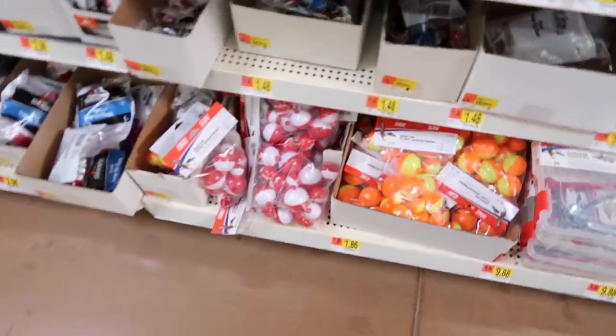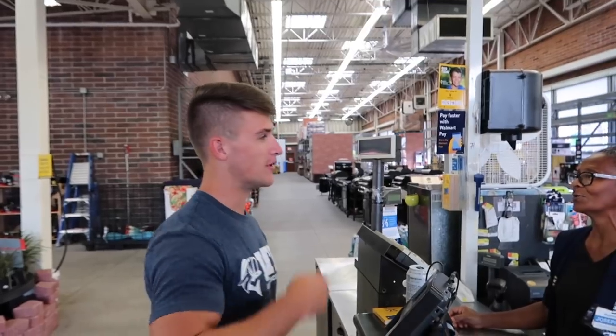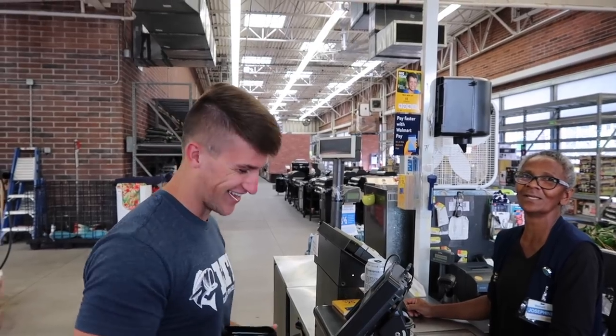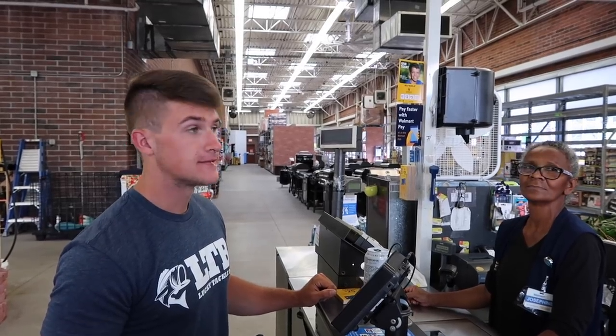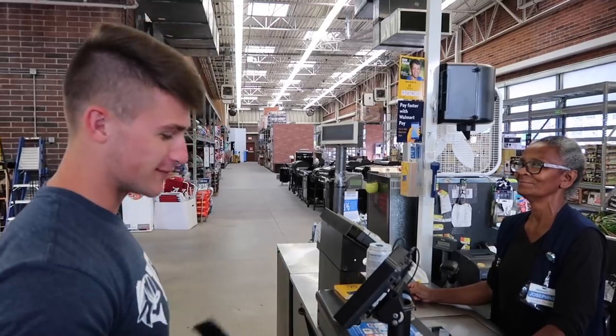Do you want to get the red ones or those? I want the orange. Got me a little split shot — I'm going to put this down by the jig head so I can make sure it actually sinks. He just likes coming to Walmart every day. $30 on a micro swim bait? Stupid. Walmart needs to sponsor me.